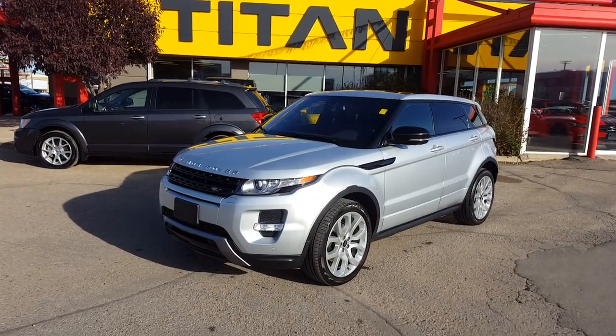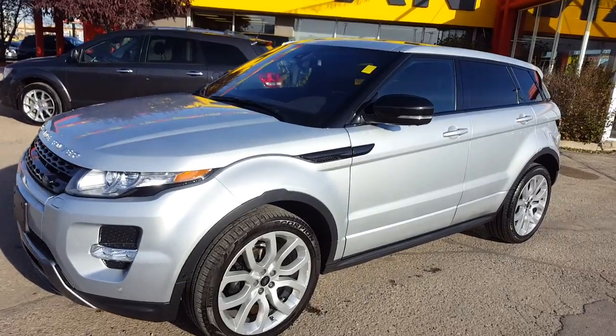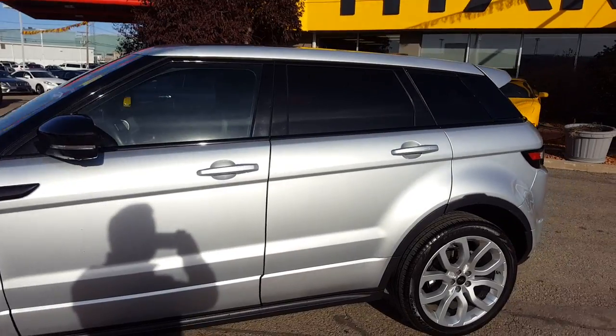Good afternoon Parth, I'm Randy from Titan Automotive. This is the 2013 Range Rover Evoque Dynamic that you're inquiring about. I took the liberty of getting it detailed here for you so I can send you a quick little video. I know pictures do not do this vehicle justice.